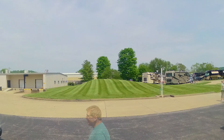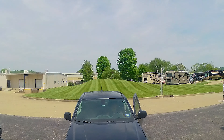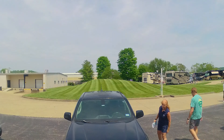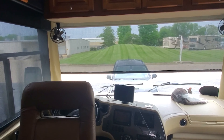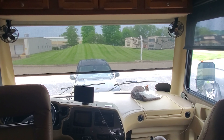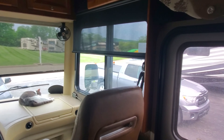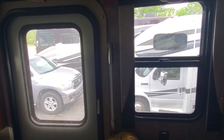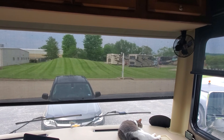We got to meet our neighbors to the left, who also own a Tiffin. We arrived at the FMCA campground — it's kind of on pavement sites. The other sites over there are nicer, but unfortunately when I booked this in January they were all booked. Go figure.